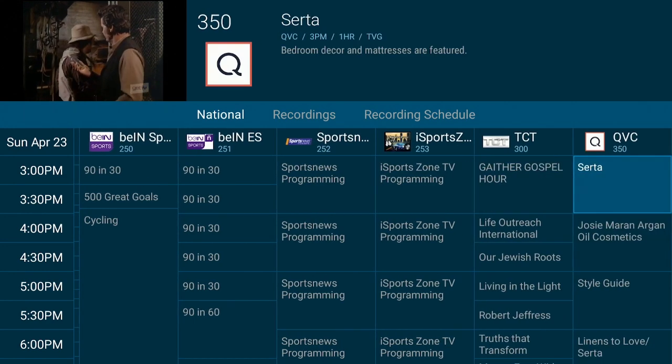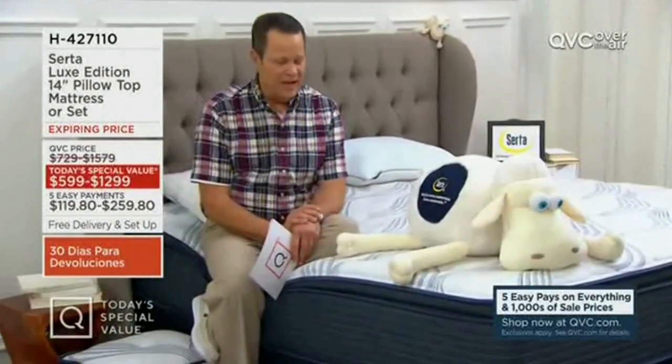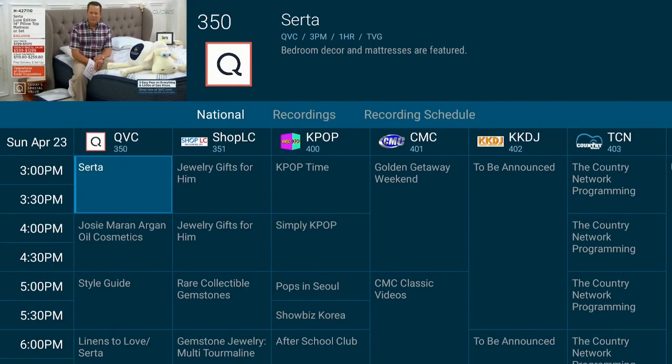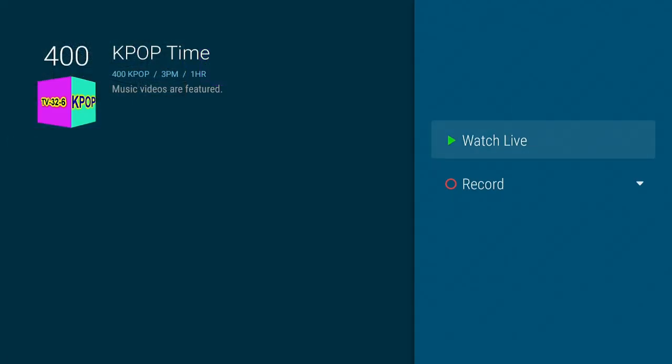Let's keep scrolling to the right so you can see what's there. Say for instance you wanted to watch QVC — go ahead and click on it, then select Watch Now. Give it a second to come on in, and here you see it plays in great quality. Click the three-line button on your remote and it brings the EPG back up. You even have K-pop — a lot of people like that. Click on Watch Live.